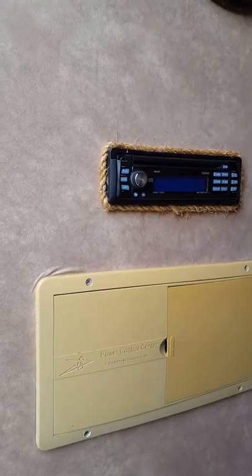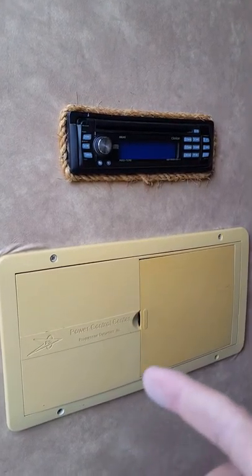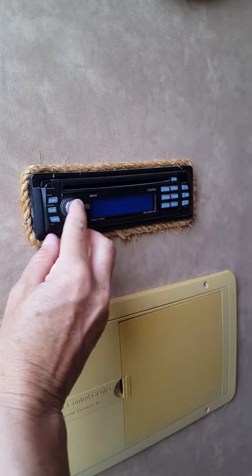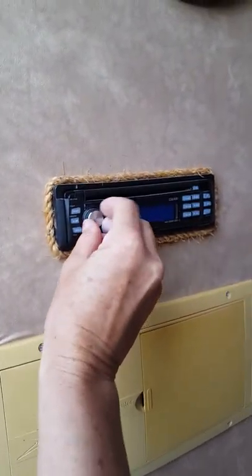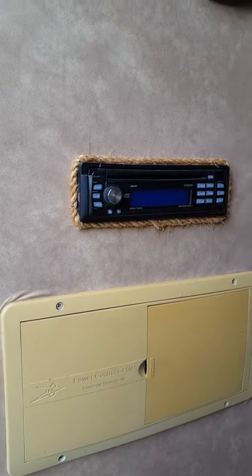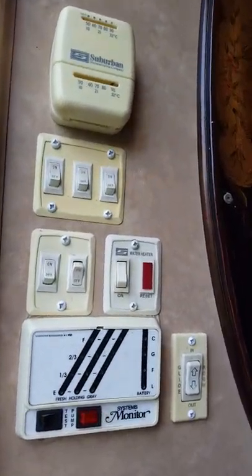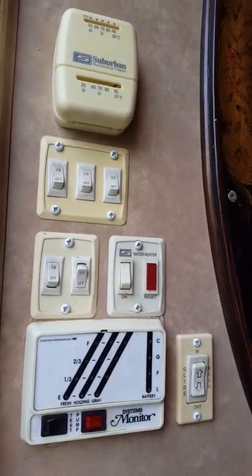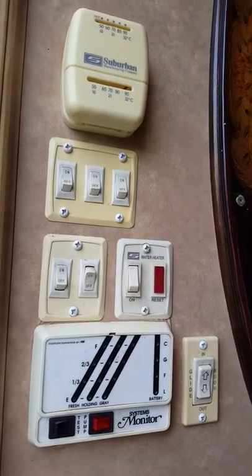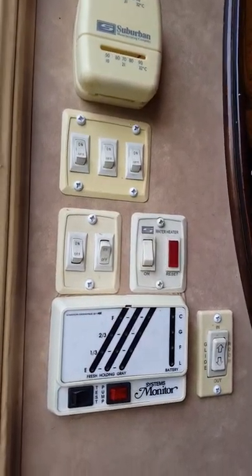As we're coming in, find the breaker box at the bottom — there's my finger — and the radio. We've got all of the switches here just inside the door for all the lights, the thermostat, the water heater, and the slide-out.